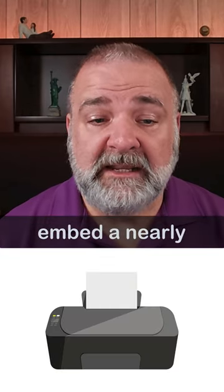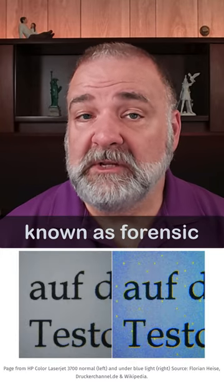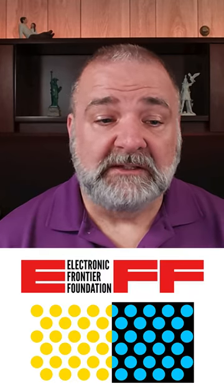Modern color printers embed a nearly invisible pattern of faint yellow dots, known as forensic tracking dots, on every page printed. The Electronic Frontier Foundation has found these dots on printers made by Brother, Canon, Dell, and nearly every brand of printer they tested. The pattern of dots encodes the make and model of the printer, along with the printer's serial number and the date and time the document was printed.